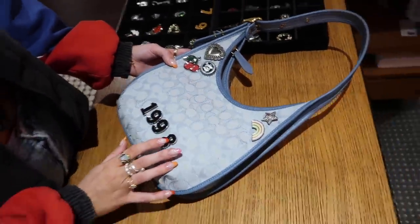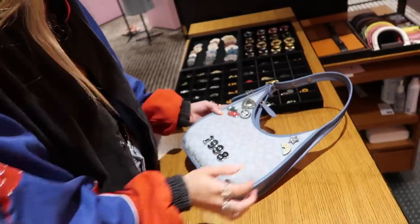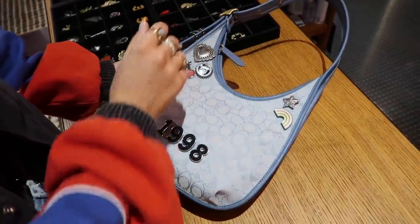We have $19.98 right here. Birth year, birth year. Rainbow. Star. Beer can. Cherry. Heart.